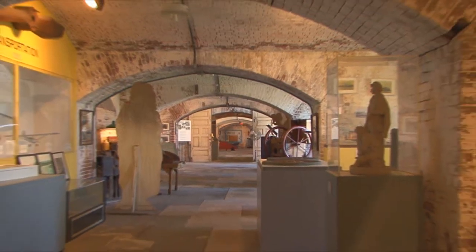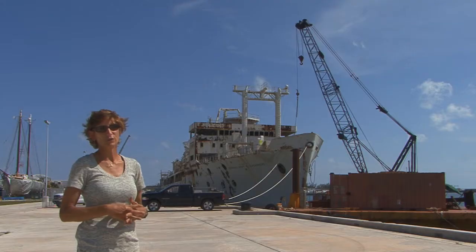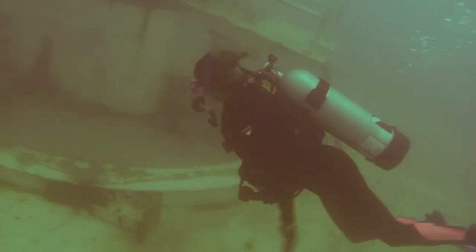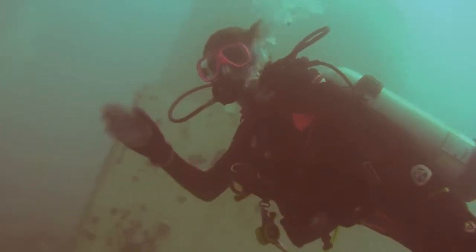Next, we will meet the ghosts that live in the fort at East Martello Museum. The world's second largest artificial reef is located offshore of Key West. We will take you from the ship being prepared at the dock to its final resting place in 140 feet of water.